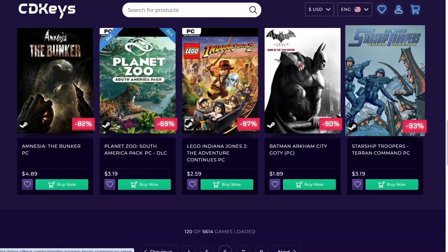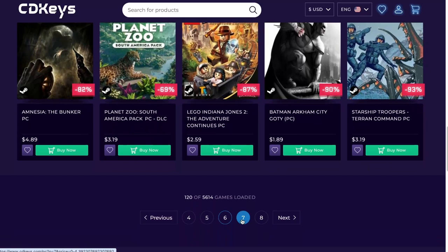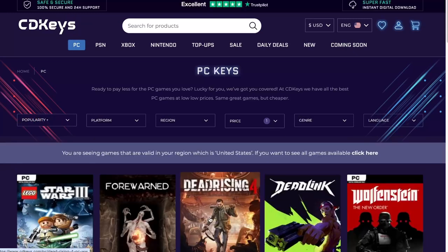Starship Troopers — just one thing: this is not the new Starship Troopers. This is pretty much like Command & Conquer using Starship Troopers. Fun game, but not the latest that came out.